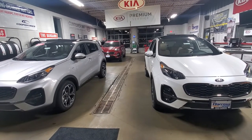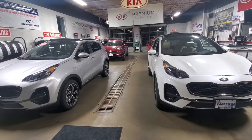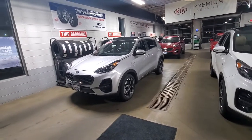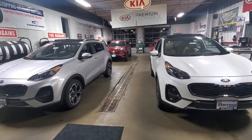Hey guys, Rebecca from Waukesha Kia here to share some year-end specials with you. These are some new car specials. The first two vehicles I want to show you in the front here — on the left is the sparkling silver, on the right is the snow white pearl. Both of these are 2021 Kia Sportage SX all-wheel drive.